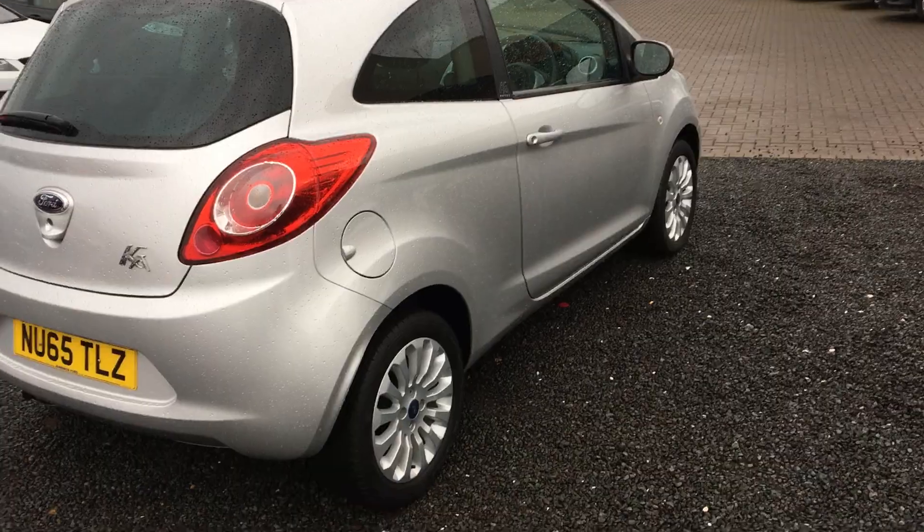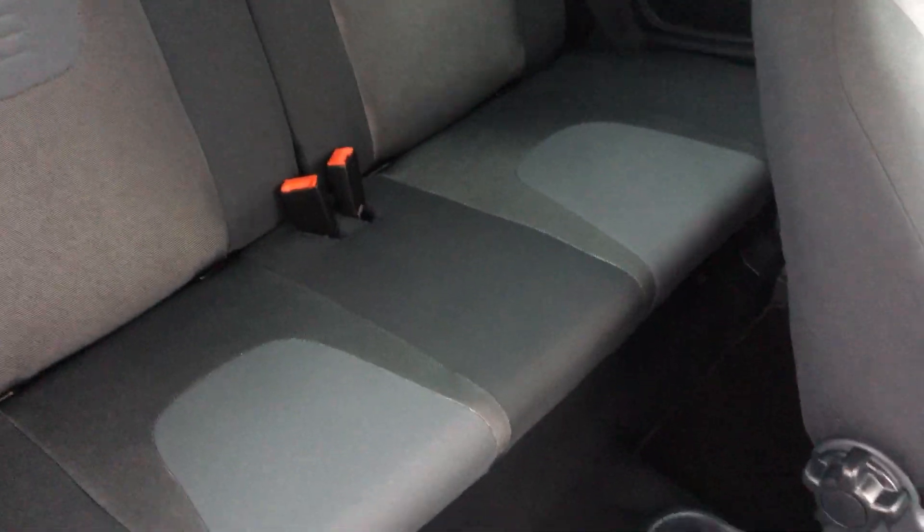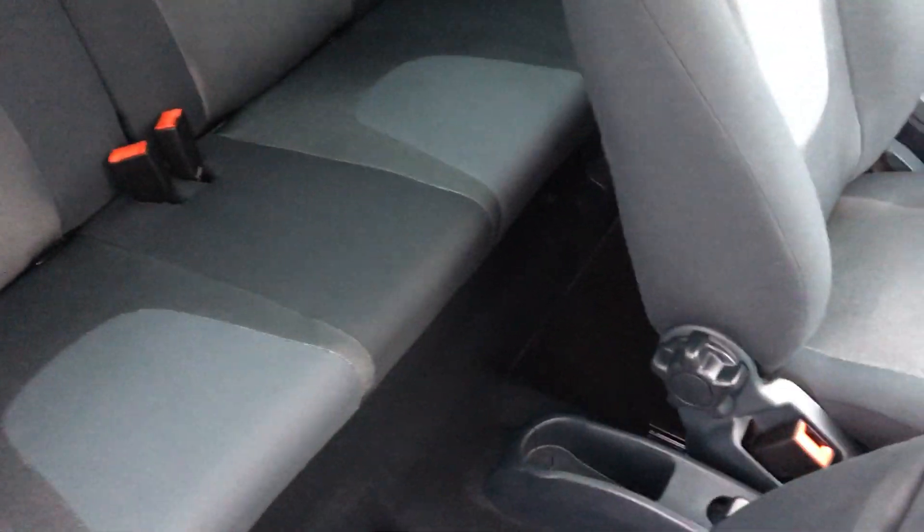Great little car this one, incredible condition. Looking at the interior, you can see that we have full cloth stitching throughout, front and rear. We have rear isofix points for child seats, great legroom, and great storage in there as well.